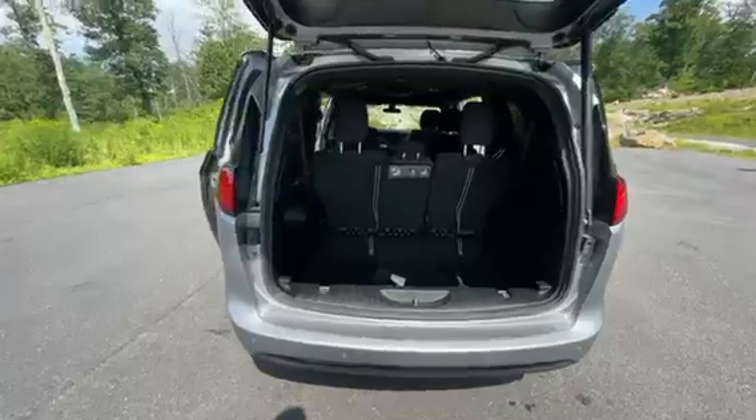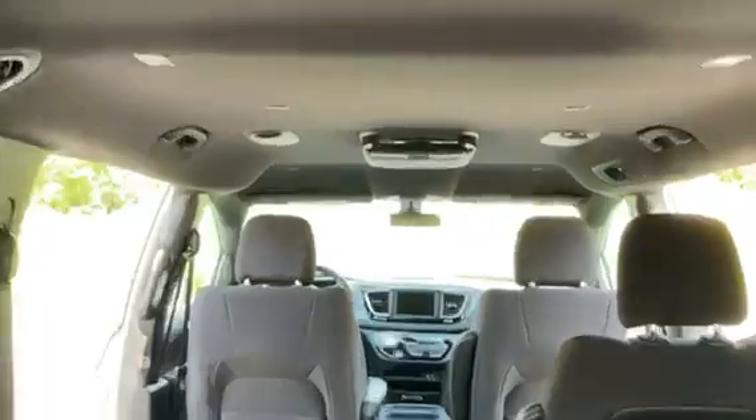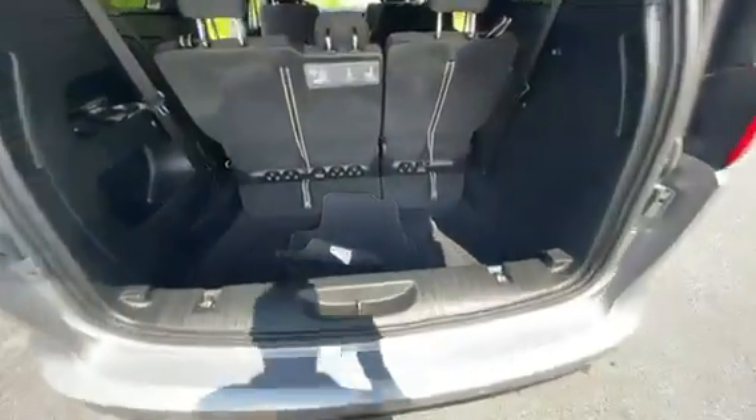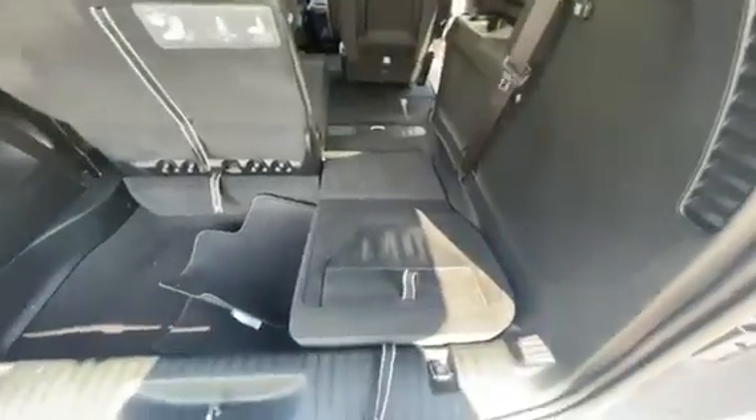Trunk — you can fit just about anything in here. You've got all your headsets for the TV, so everyone gets to stay nice and entertained on the trips. The back row will also fold down into the back — you pull one, then you pull two, and the seat's gone.